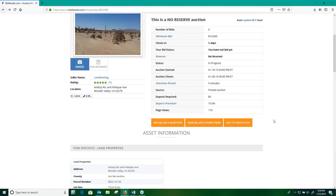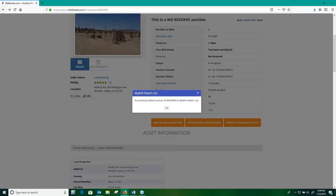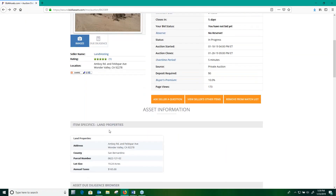And finally, Add to Watch List allows you to access the auction directly from your account's main page. This can save you time, allowing you to get to the auction more quickly in the future, and it's especially useful if you're bidding on multiple auctions at once.